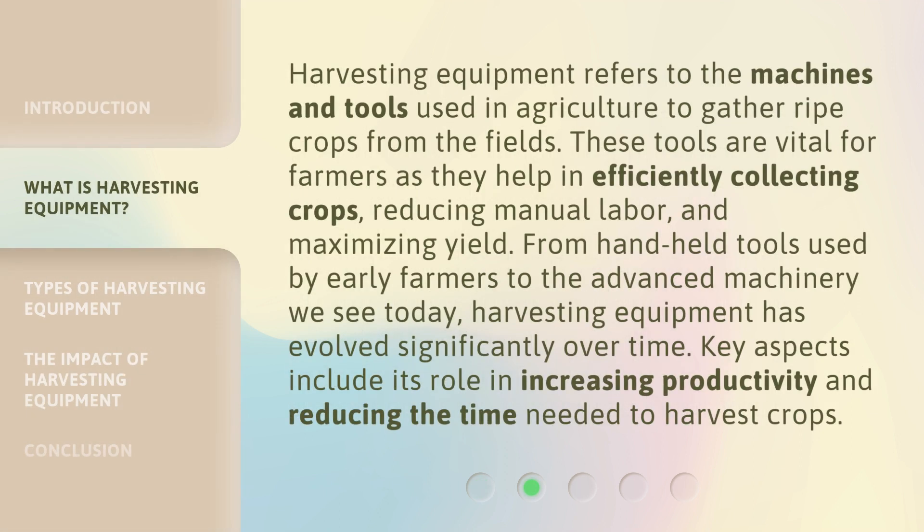Harvesting Equipment refers to the machines and tools used in agriculture to gather ripe crops from the fields. These tools are vital for farmers as they help in efficiently collecting crops, reducing manual labor, and maximizing yield. From handheld tools used by early farmers to the advanced machinery we see today, harvesting equipment has evolved significantly over time. Key aspects include its role in increasing productivity and reducing the time needed to harvest crops.